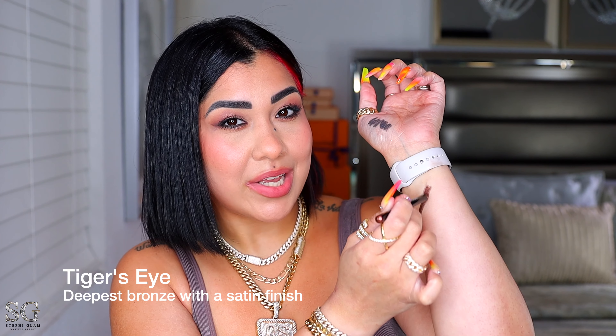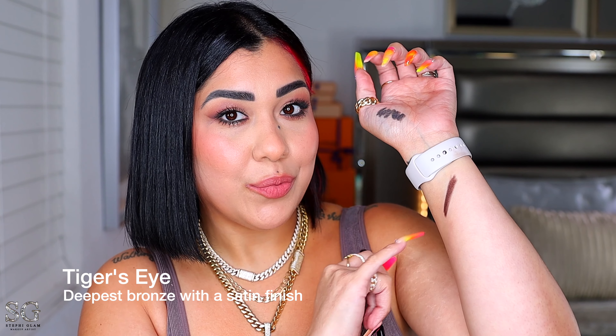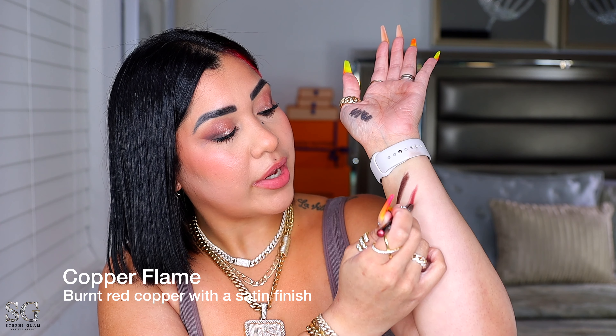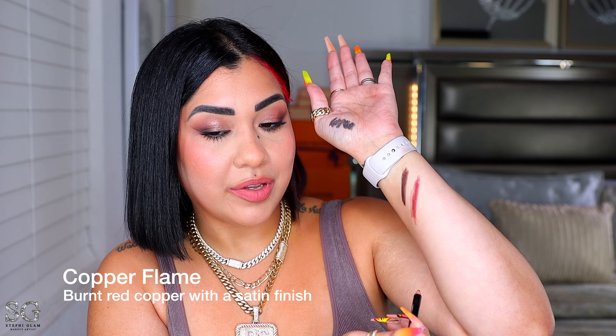I am obsessed with his liners — I love them for smudging on your outer V, as an all-over base, and for creating smoky eye looks. I think I have most or all of the colors. The formulation is super creamy and so easy to blend. This one is Tiger's Eye, a deep bronze with a satin finish. The new one is matte. Copper Flame is a burnt red-copper with a satin finish. Precious Opal is a medium bronze, also satin, slightly lighter.